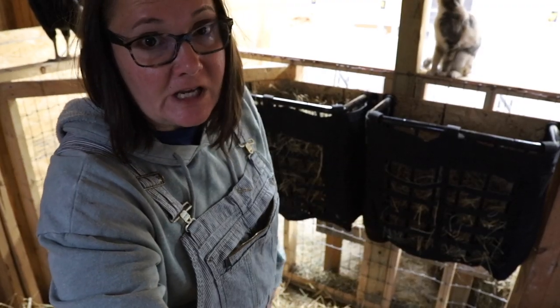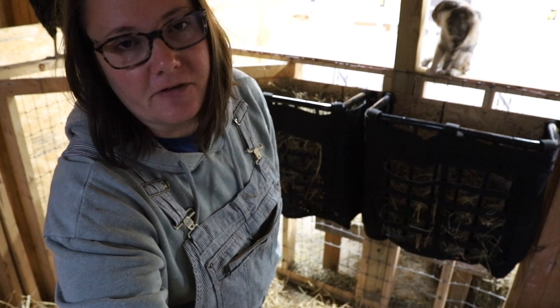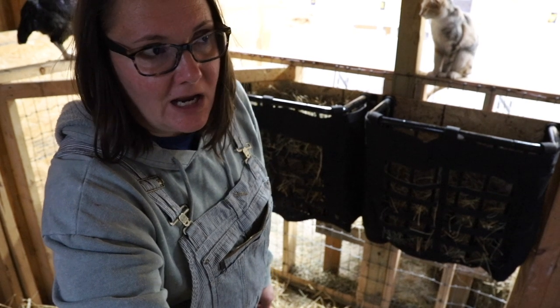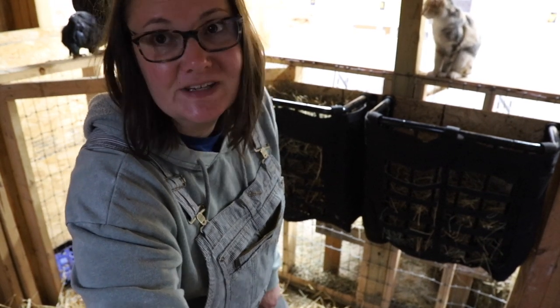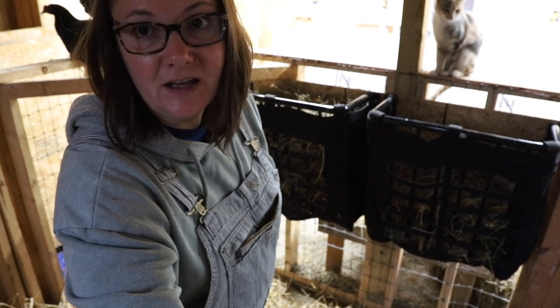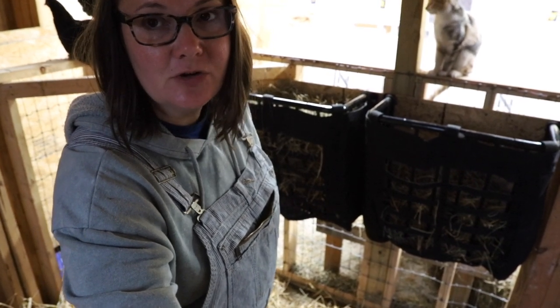Efficient feeding is where we're focusing a lot of our time right now. Seriously, it can't take two hours two times a day to do chores — I just don't have that kind of time. And this is helping — let me show you.